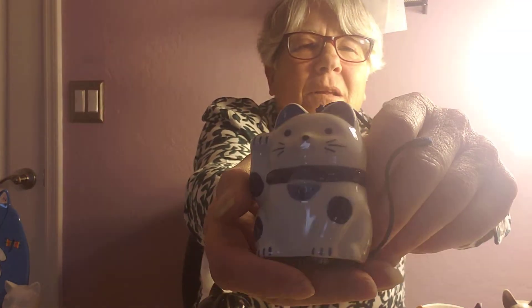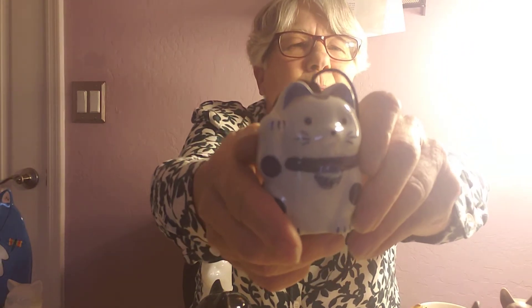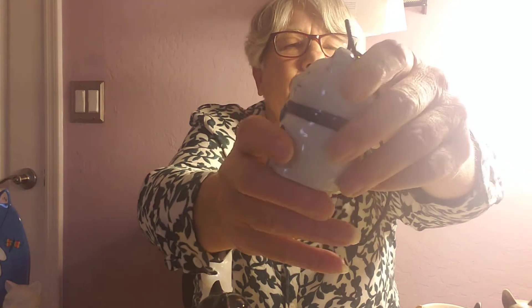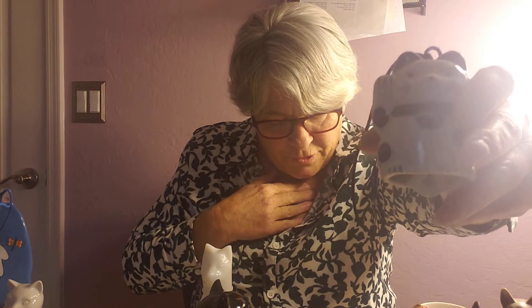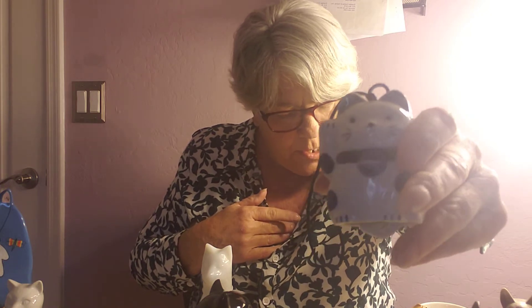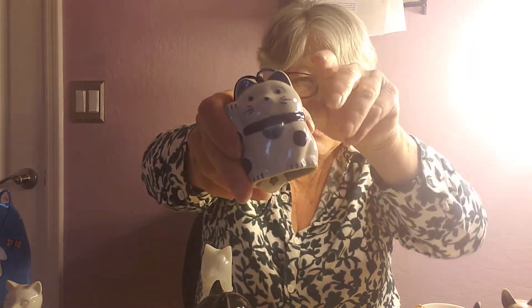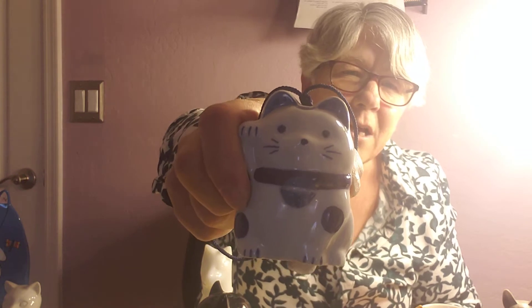The next one we have is this little wind chime — blue and white again. You heard him ring! I don't know if I'd want to put him outside where it's incredibly windy, like here in Arizona, because I think he might break. So I'd probably just put him on a shelf and admire him. He's got the cutest little whiskers. He is a Maneki Neko cat wind chime, hand-painted, from Japan. He's on sale for $8.09 today.